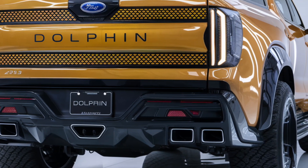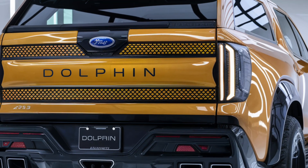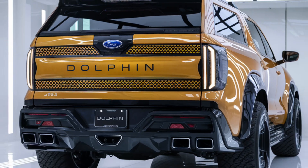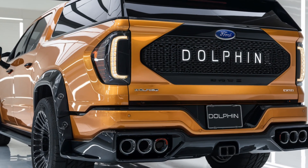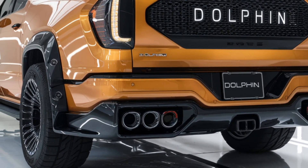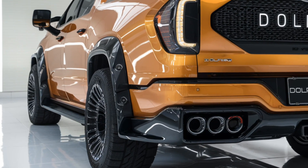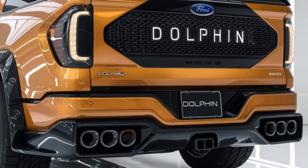Overall, the 2025 BYD Dolphin pickup truck is an exciting and eco-friendly option in the pickup truck market. With its sleek design, advanced features, and impressive performance, it's poised to be a strong contender in the growing electric vehicle market. If you're looking for a truck that combines modern technology, practicality, and eco-consciousness, the BYD Dolphin pickup should definitely be on your radar.